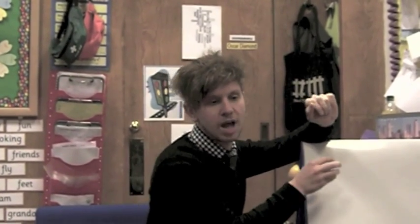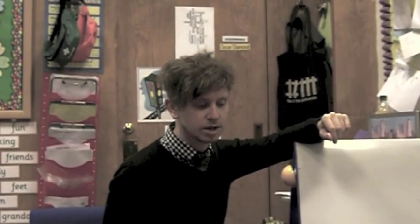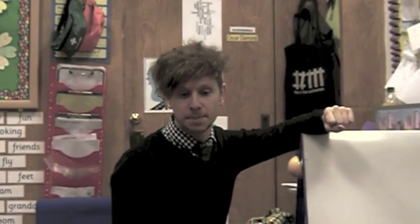Hello and here is another audio commentary from Mr Thorne for this video. This Beginnings and Endings video is a real fun game because it gets the children blending letter sounds together to make new words.